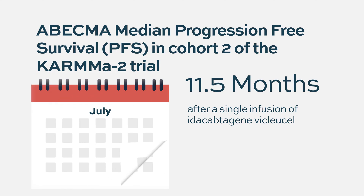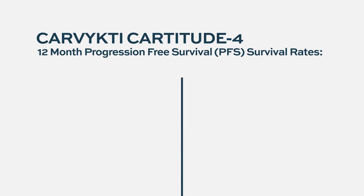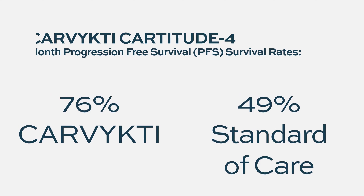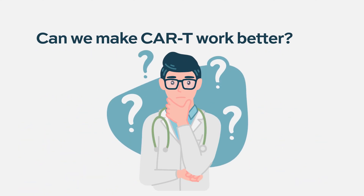With Cilta-cel, we'll hear from ASCO this year about much longer progression-free survival on that particular study. But we are still seeing that patients can progress off of this. The question is, can we make CAR T work better? Absolutely — we're just seeing literally the beginning of the era for CAR T therapy.